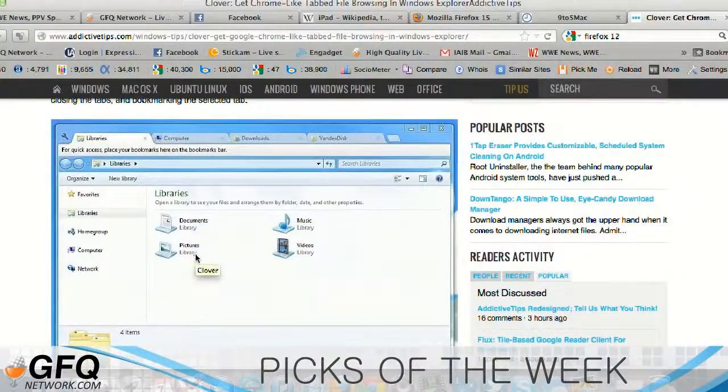Because I'm always in Windows Explorer, always in multiple locations, moving files around for GFQ, editing stuff, getting stuff together — all this graphics stuff that I have to do. So having the ability to have one window open with multiple tabs for Windows Explorer to find and view files is very, very helpful to me.